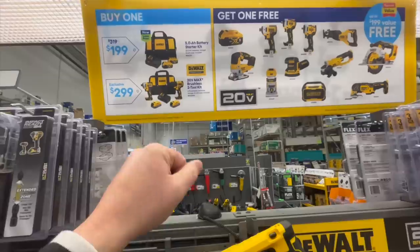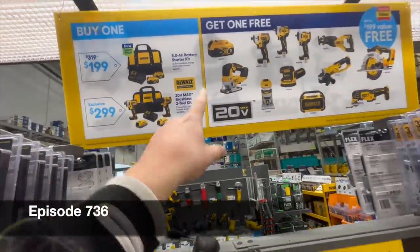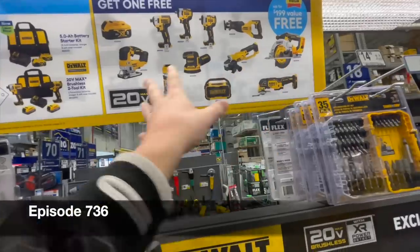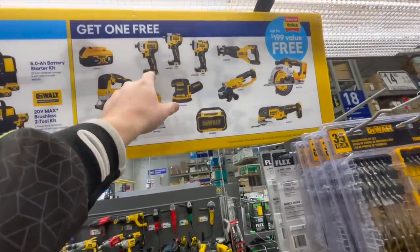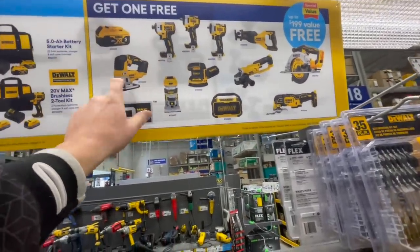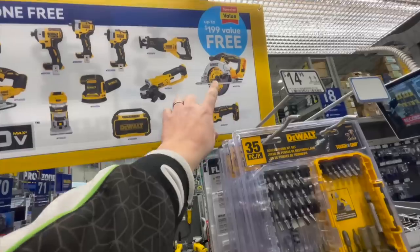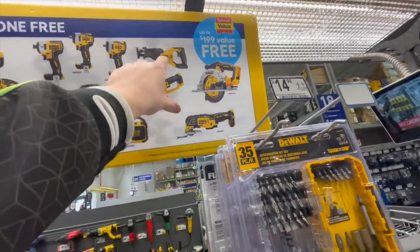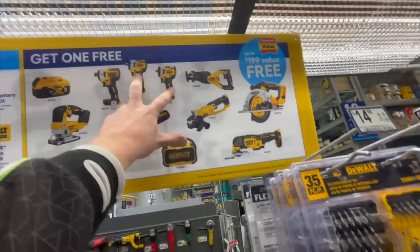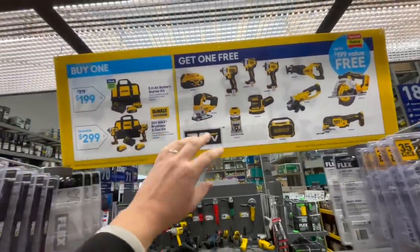We're at Lowe's. They have a deal where you get two 5 amp hour batteries for $200 and one free tool. It's actually a great assortment: the 887 XR impact driver, a 5 amp hour battery, jigsaw, router, Bluetooth speaker, oscillating tool, 6.5-inch circular saw, brushed grinder, reciprocating saw, and two impact wrenches — not a bad deal.